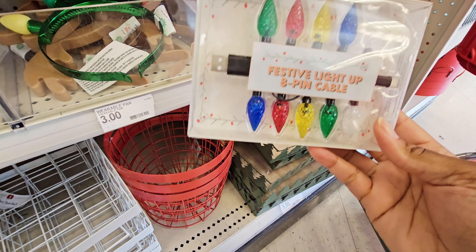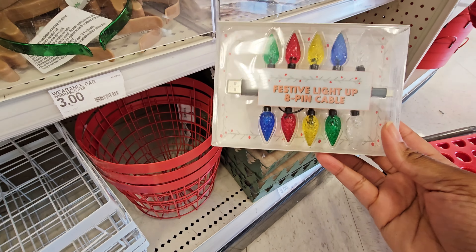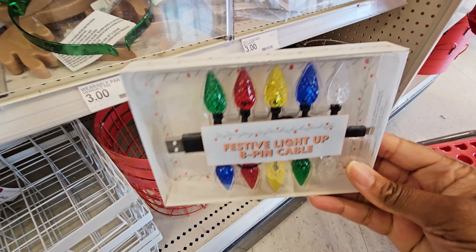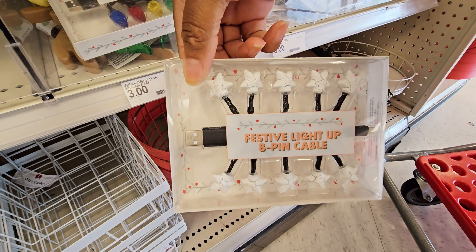Sorry if I'm rushing through this because there's a lot of people in here. This USB cord with the little Christmas lights that light up — that is cute, I like that. Then you have this one with the little stars on it too.